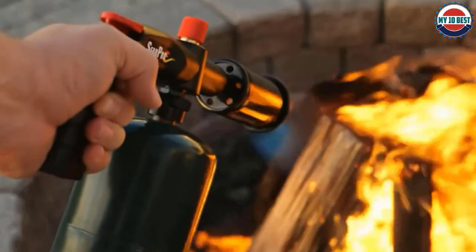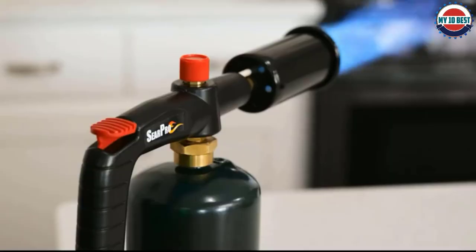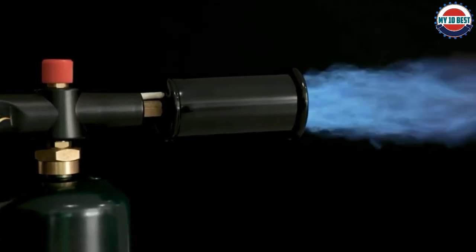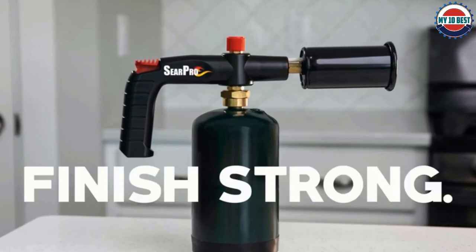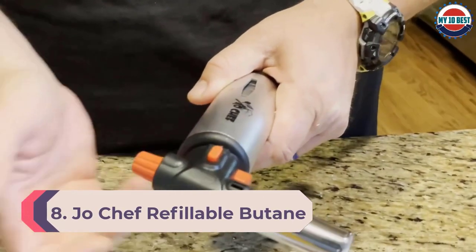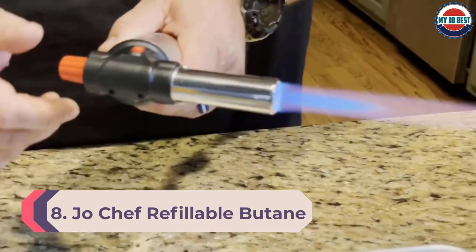Reviewers love using this high-powered torch for finishing off steaks and centerpiece proteins. Even though it's nearly twice or three times as expensive as some competitors, customers feel the investment is worth it and love the product.